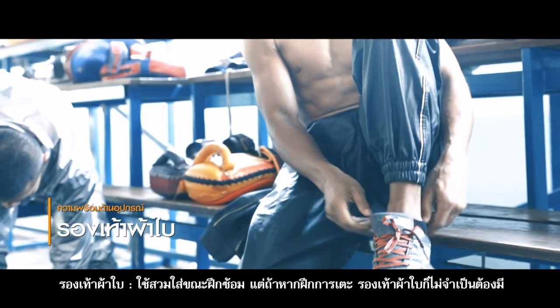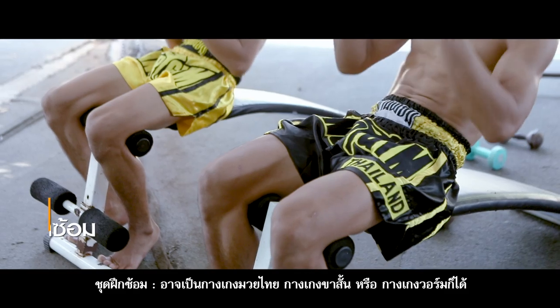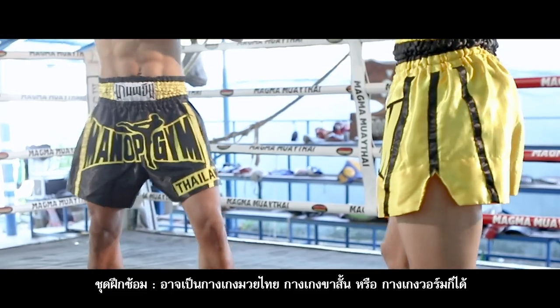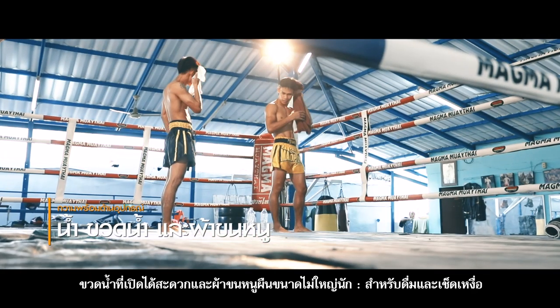Sneakers are used while practicing. Of course, in the case of practicing kicking, boxers will do it without sneakers. Training clothes such as boxing pants, shorts, or sport pants are necessary. Bottles of water and suitable sized towels are also needed for drinking and wiping up sweat.